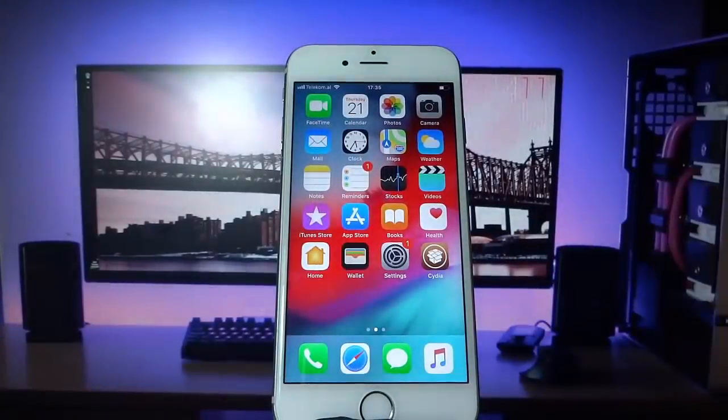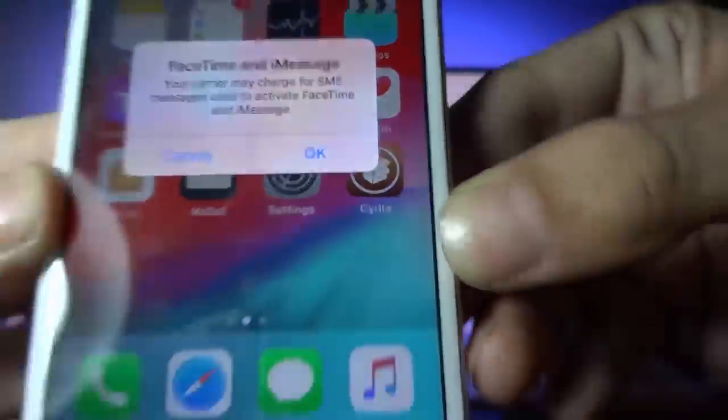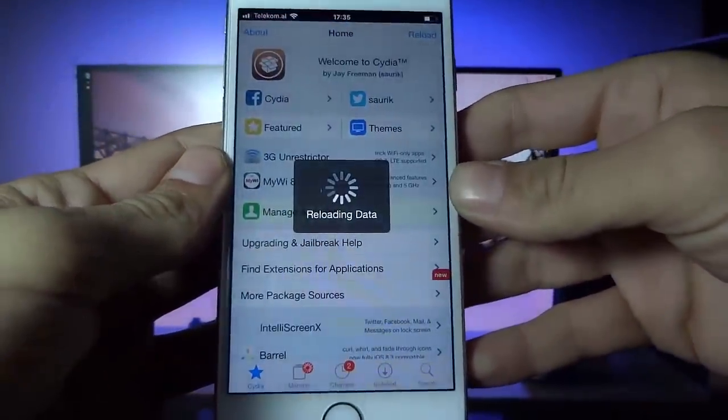I hope you enjoyed this video. I hope you guys enjoy getting some cool hacks on your phone with Cydia. Thank you for watching and have a good one. Just remember the website is jailbreaktoday.com — follow all the instructions very carefully to get your device jailbroken. See you guys.